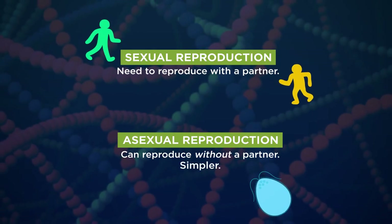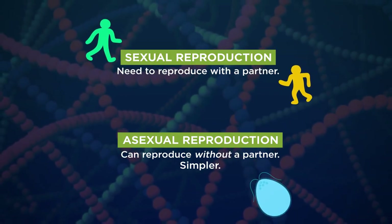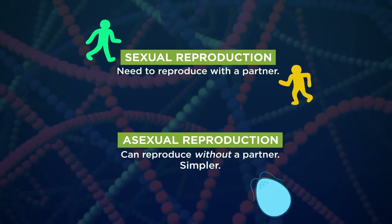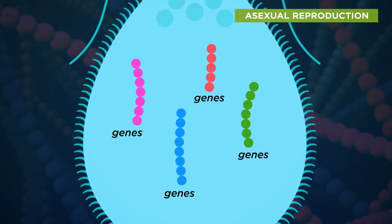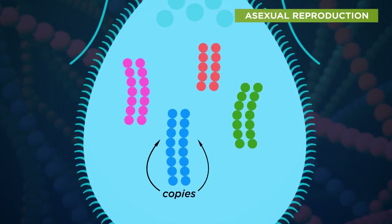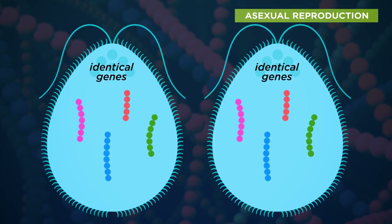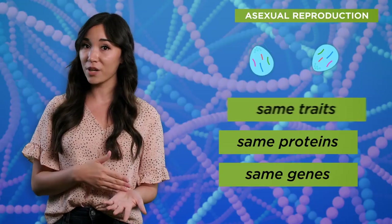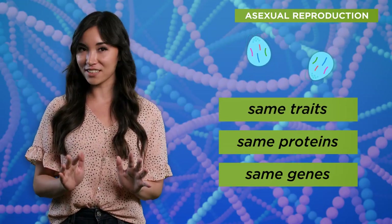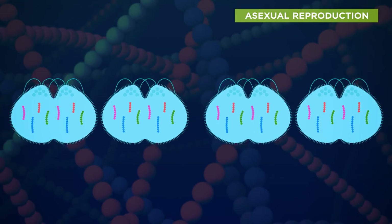Asexual reproduction is the simpler case. Usually when things reproduce this way, one individual just makes a genetically identical copy of itself. Take this little single-celled creature. It has DNA molecules inside — that's where its genes are. It makes a copy of all this DNA and divides in two, making two new creatures with identical genes. You could even call them clones. Since the information in their genes is the same, they'll make all the same proteins and their traits will be the same too, barring any differences in their external environment. And they can keep reproducing this way to make a whole group of identical little creatures.